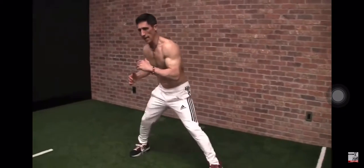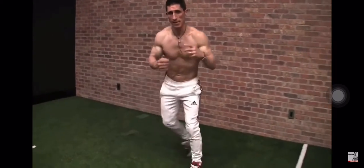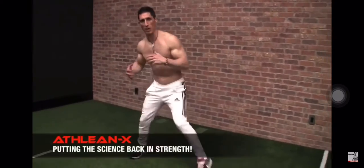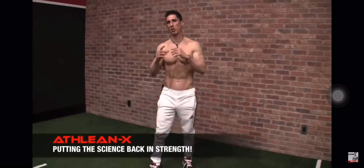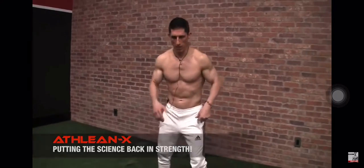Some of the strongest guys cannot do this routine. I didn't say it was easy. I said it was simple. If you find that you're struggling with this, it's because you are too one-dimensional in your training. I don't care how strong you are — you need to be able to translate that into something more athletic.